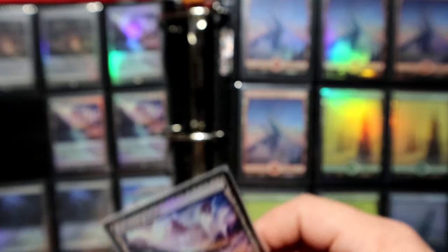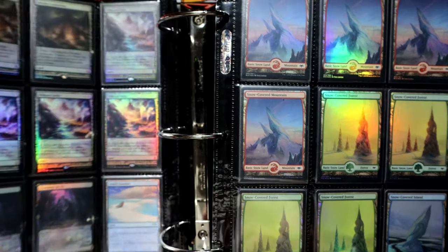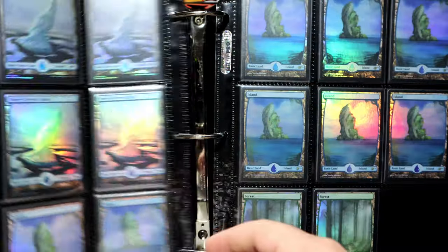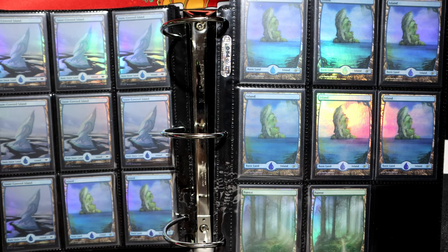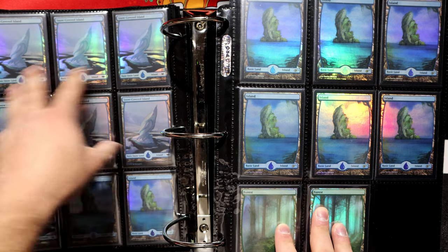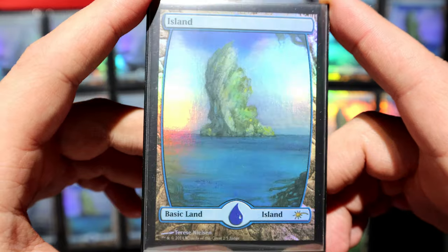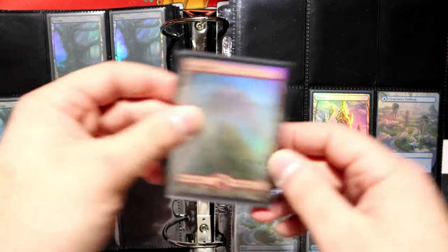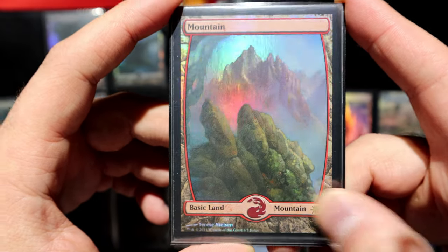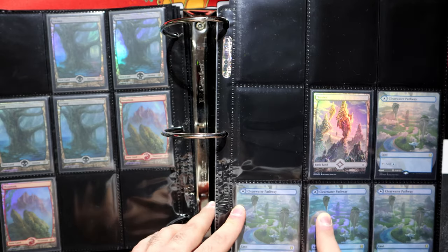I'm pretty sure I showed Polluted Delta on a mail day video during the foiled series. Really love Polluted Delta and Creeping Tar Pit — the new one looks nice. These are all the snow lands — I only have four of most except Islands, because some decks required more. Then there are the snow covereds, and then the judge foils. I really love the Island judge foil — very beautiful. The Mountains are probably my second favorite of the judge foils after the Islands.